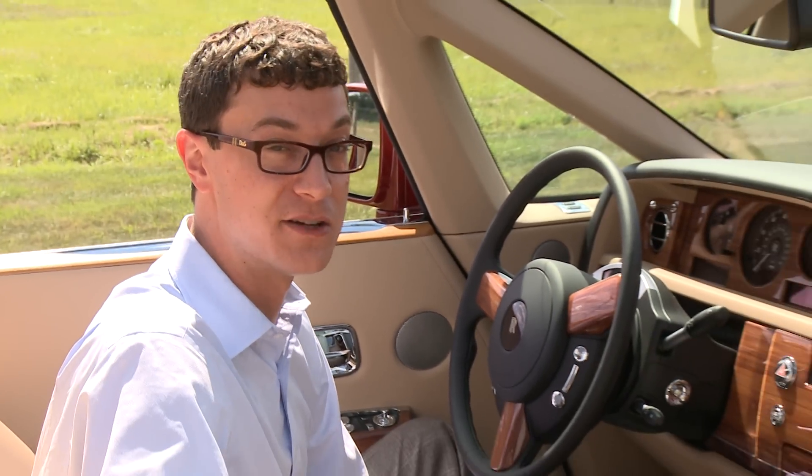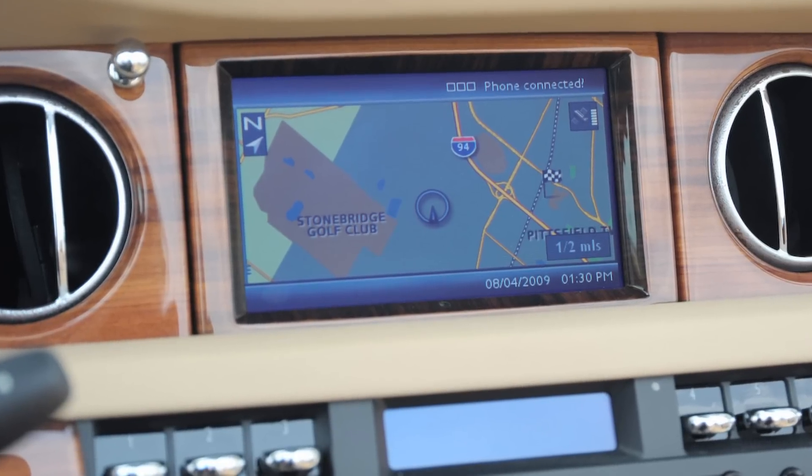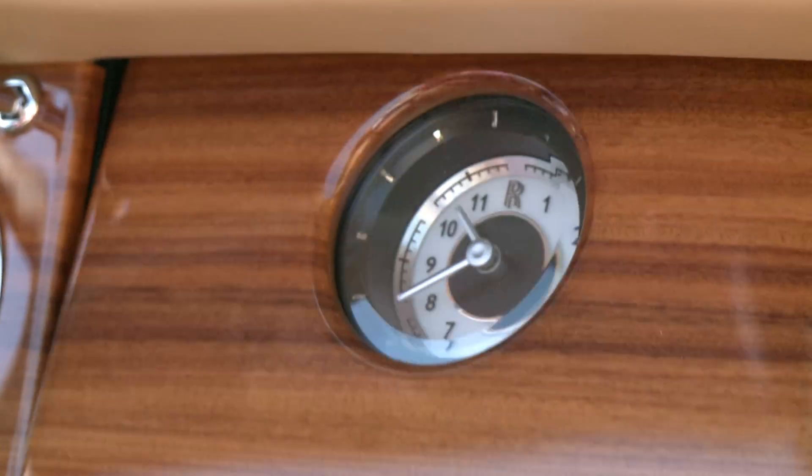The Phantom shares some of its electrical subsystems with the previous generation BMW 7 Series. That means it has the not-great iDrive system. But the system has been improved in the Phantom — you can close the screen and see nothing but a beautiful clock.